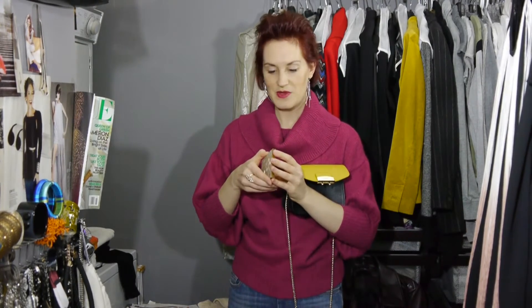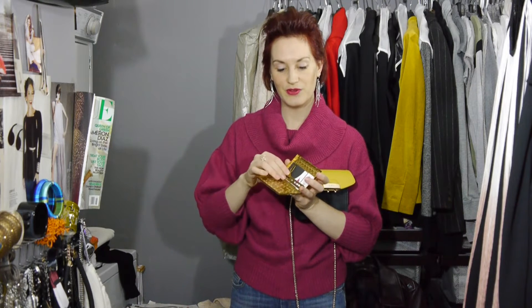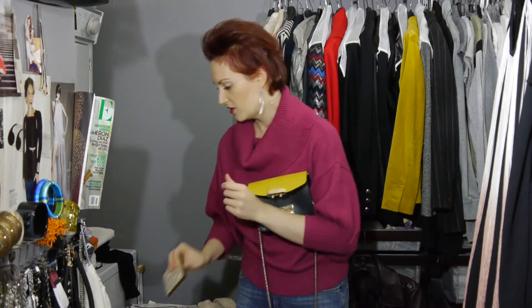Lastly, I have a business card holder that a friend gave to me when I first started my business many years ago. It actually used to hold cigarettes, so it's a repurposed cigarette case — I always carry and travel with this.